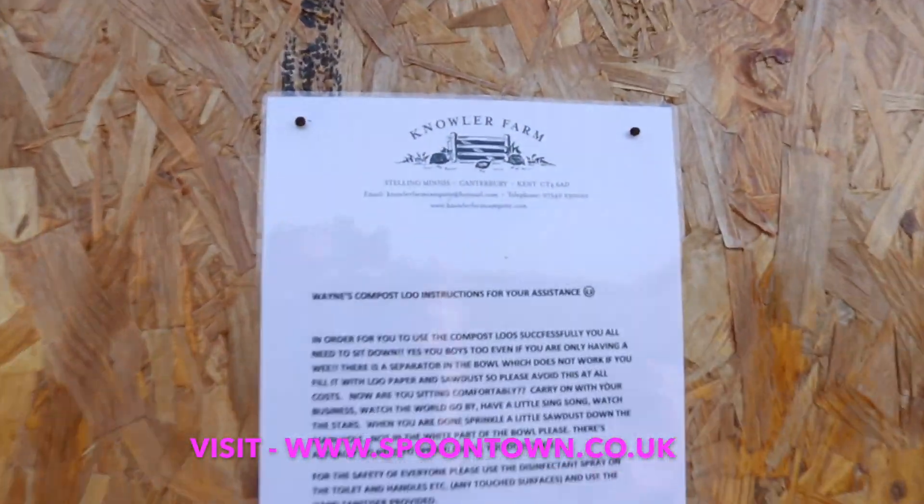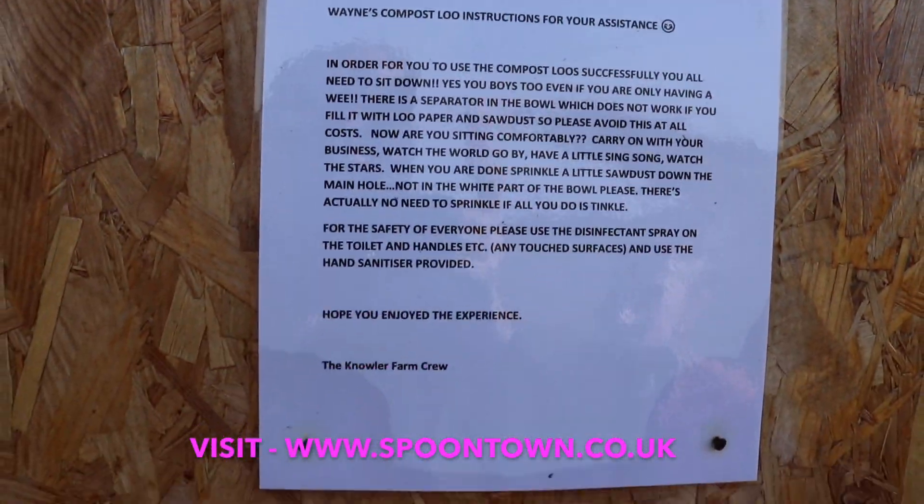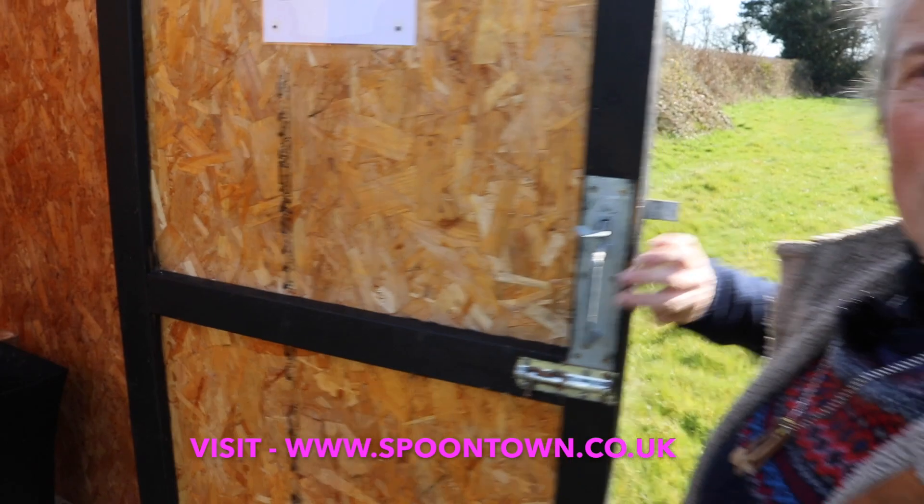You've got instructions, you've got a bin, you've got everything else you need for a lovely early morning experience.